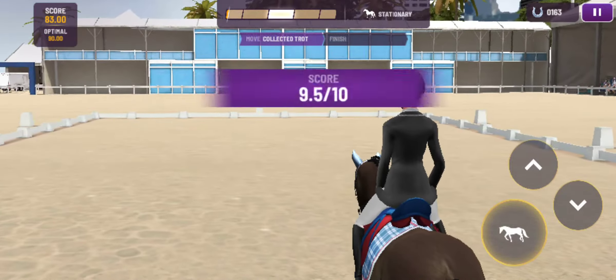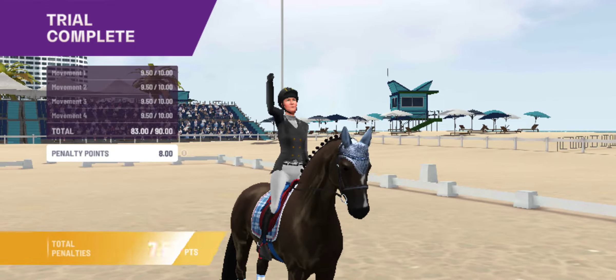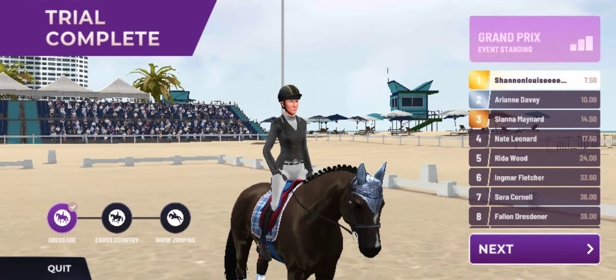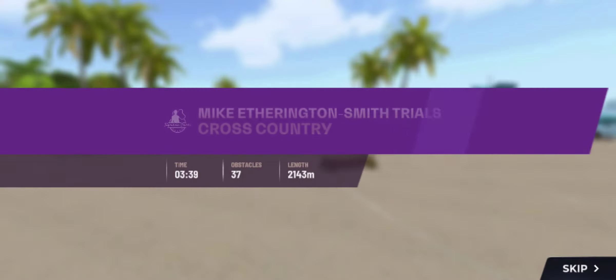Now be delighted with that — to the top of the leaderboard. What a test. We hope that you enjoyed the dressage. Thanks for joining us.